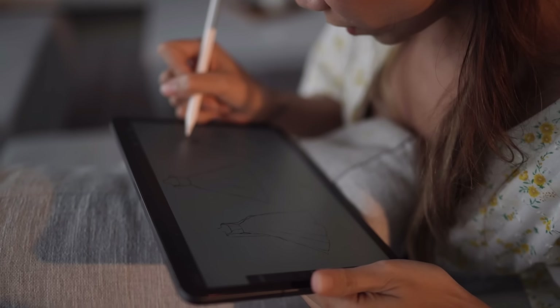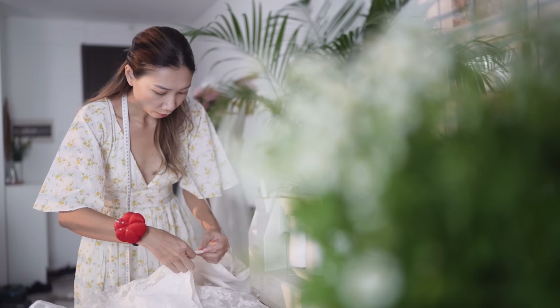This video is sponsored by Squarespace, the all-in-one platform to create your beautiful website and build your brand. Hi guys, it's me Jess here and welcome back to my channel. Today's video is the most awaited video in my perfect wedding series — it's my wedding dress!